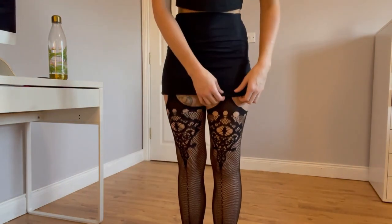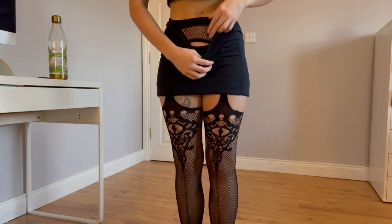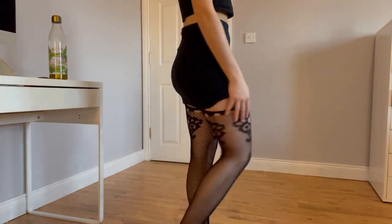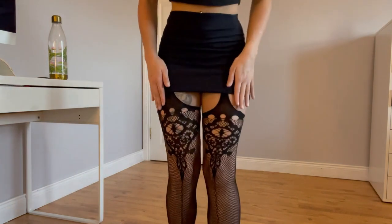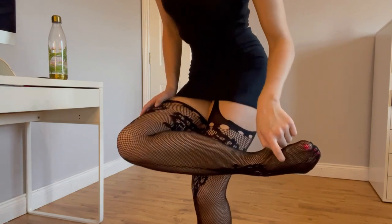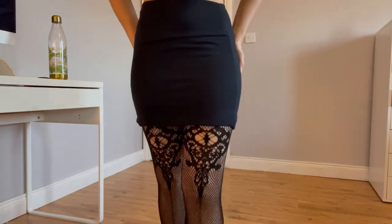So these are the tights that are kind of like stockings again, and these are from Wish. They're quite cute because these ones have more of a design going on — a bit of a pattern over here and here. I'm trying to casually show everything without exposing myself.